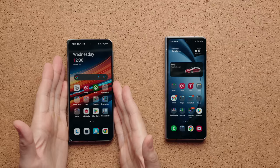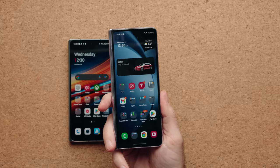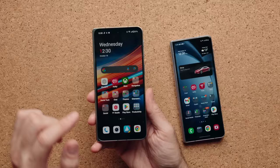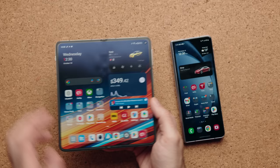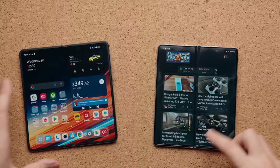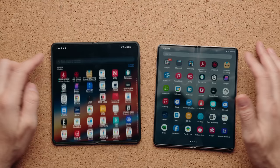The one area where the Z Fold 5 comes out on top is the software experience. Samsung has had more time with foldable phones and more software baked in. A simple example: on the Galaxy Z Fold 5 you can have completely different setups for the cover screen and the bigger inner screen. On the OnePlus Open it's the same layout — whatever you place outside looks similar on the inside. Both have docks which create more of a desktop feel, but the OnePlus Open's dock feels more macOS-like and you can squeeze more icons on it.